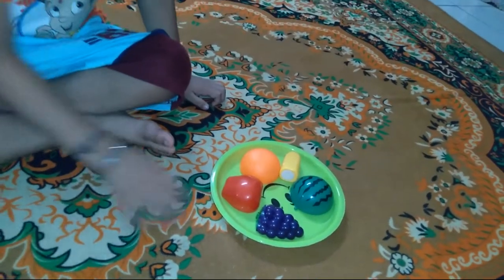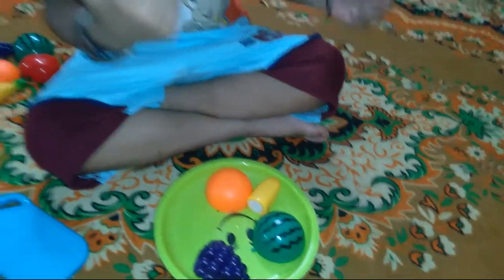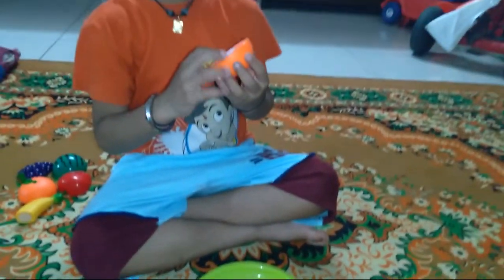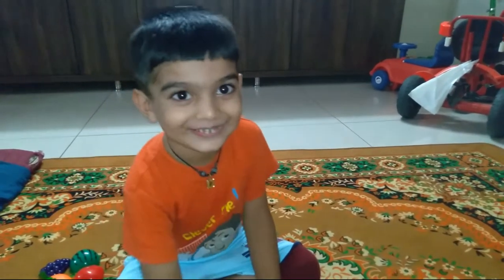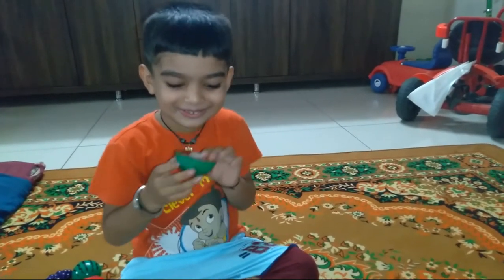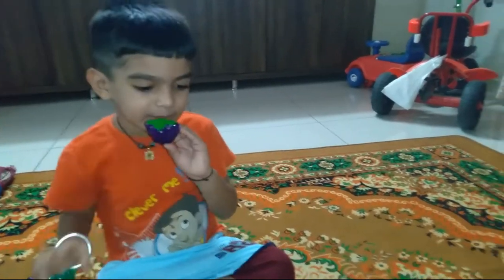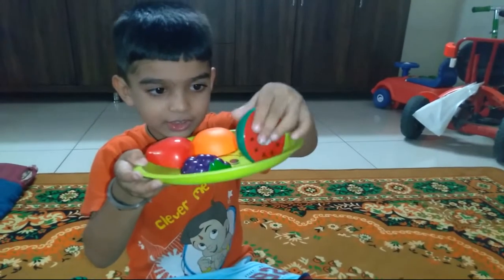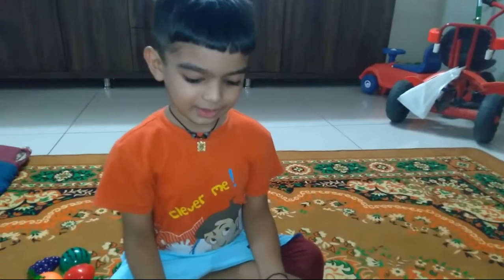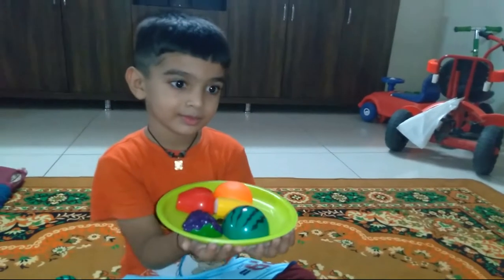Very nice, Mother, very nice! Oh, now the fruit plate is ready. This is apple, and this is orange, and this is banana, and this is red, and this is baby. Wow, very good, Mother!